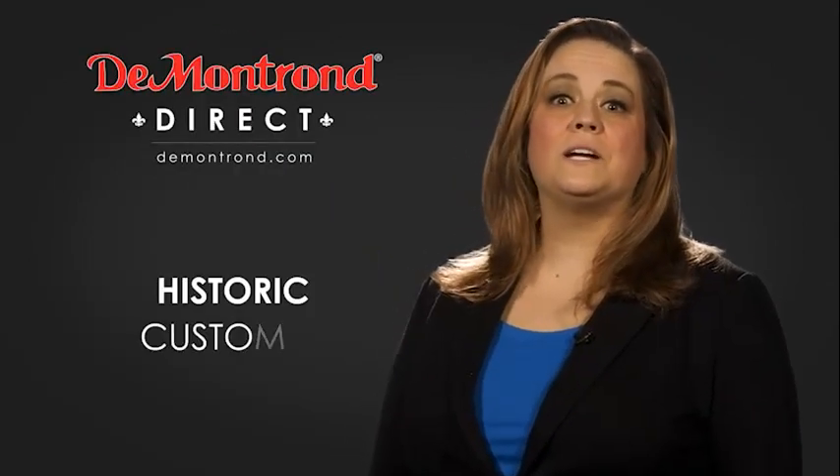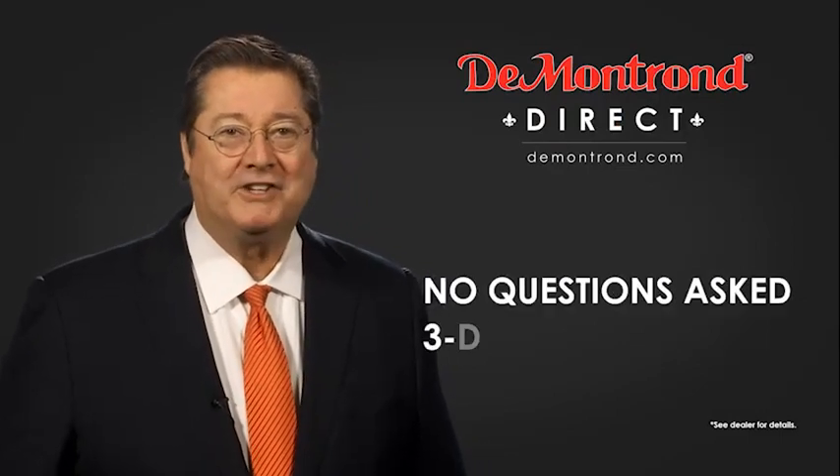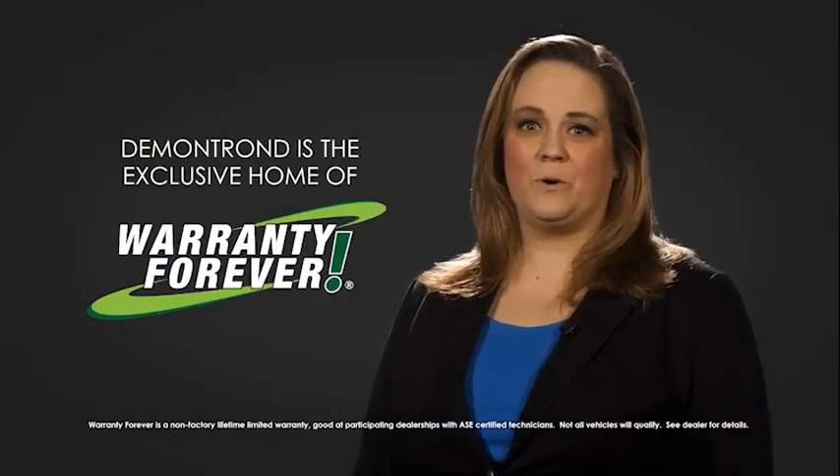Take advantage of historic customer incentives from all of our great brands. And with Demontron's no-questions-asked three-day return policy, your complete satisfaction is guaranteed. And don't forget about Demontron's exclusive warranty forever.